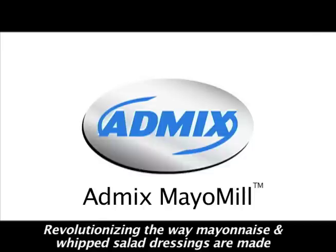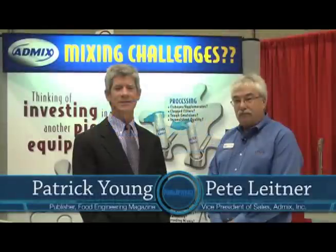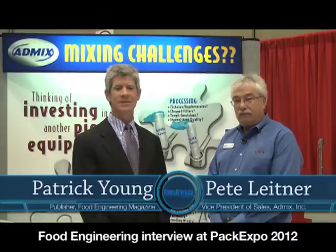Watch this short video to learn how the AdMix Mayo Mill is revolutionizing the way mayonnaise and whipped salad dressings are made. Peter Leitner, AdMix's dressings and sauces market manager, discusses the AdMix Mayo Mill with Patrick Young, Food Engineering's editor at the PAC Expo.